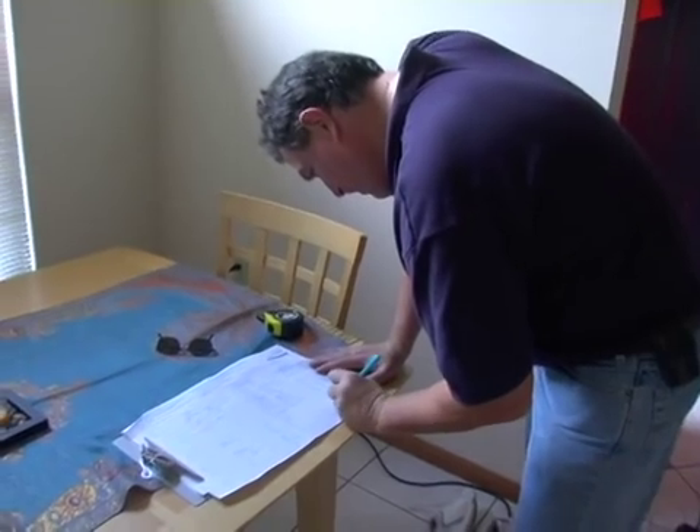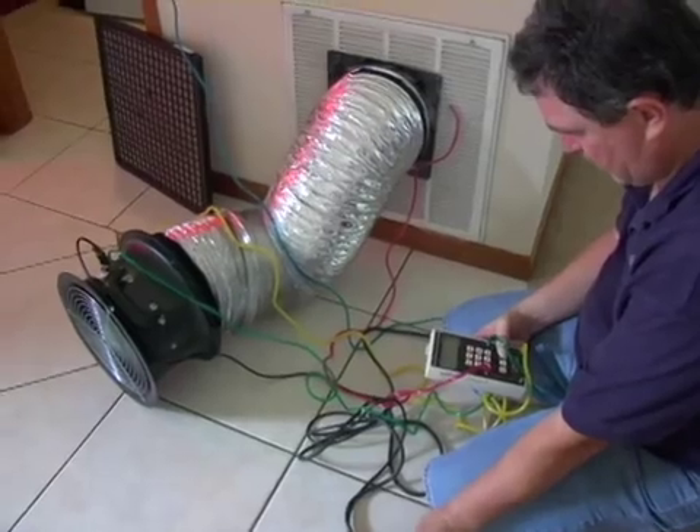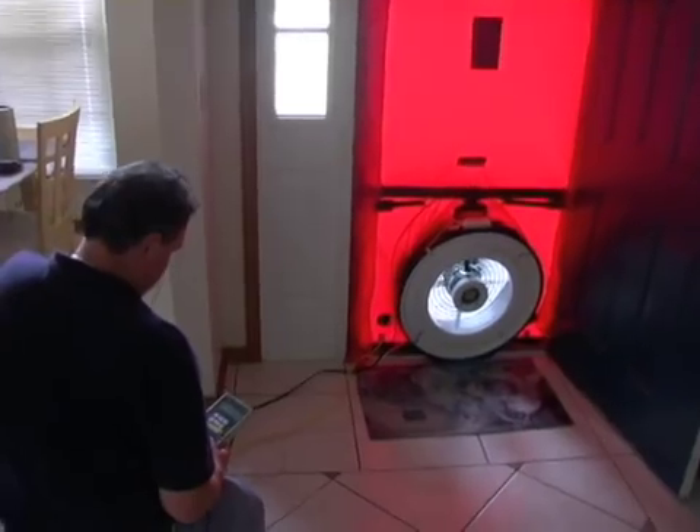Certified home energy raters perform an on-site inspection of your home. Some of this includes duct inspection and testing, measurements of windows and doors, as well as a blower door test.